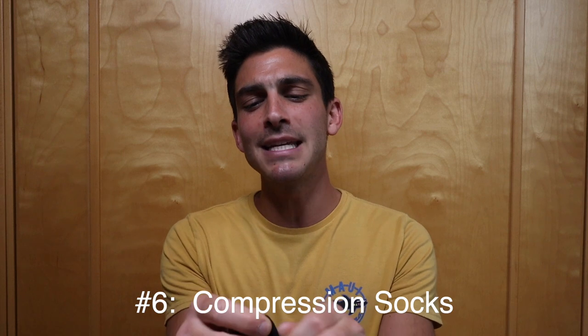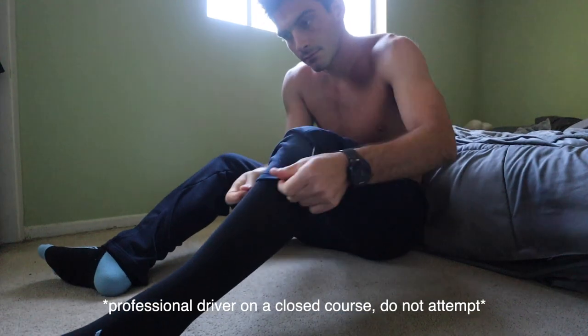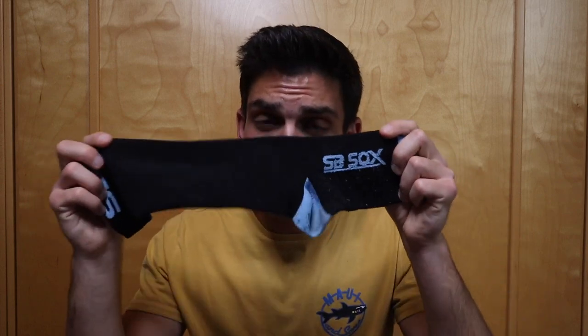Sticking with socks, I also have these compression socks — the brand is SB SOX, spelled S-O-X, also from Amazon for around $15 a pair. I've washed them dozens of times and they haven't lost any compression. They feel great on my feet after a long run. Investing in a good pair of compression socks is definitely worth it, and these are the ones I chose.